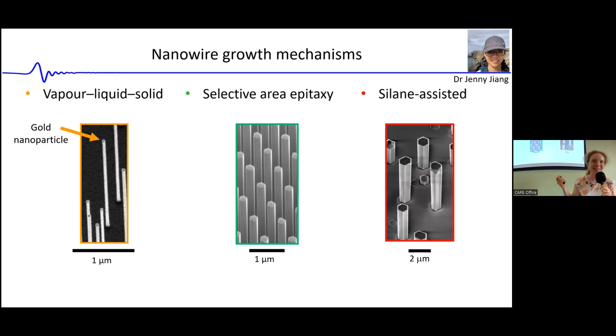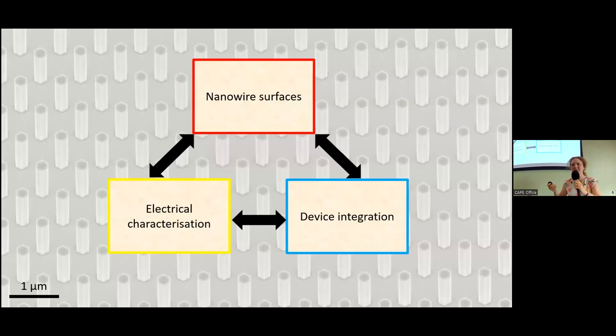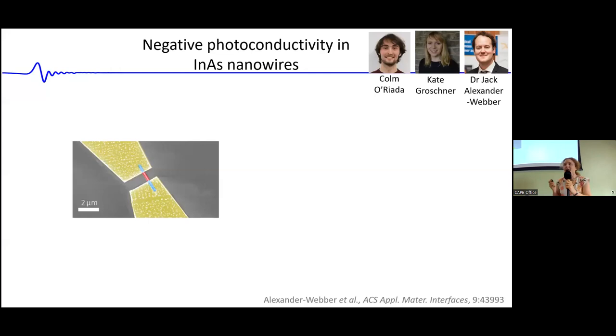Much of the growth discussed in this talk was performed by Jenny Zhang, my postdoc, who has recently moved back to Australia. I've divided the talk into three sections to give a flavor of the different challenges we face and the potential these materials offer. First, let's look at nanowire surfaces. These nanowires have a very high surface-area-to-volume ratio, which can be desirable — for instance, for sensing species adsorbing on the surface — but can also have deleterious properties. Here we'll look at negative photoconductivity in indium arsenide nanowires.